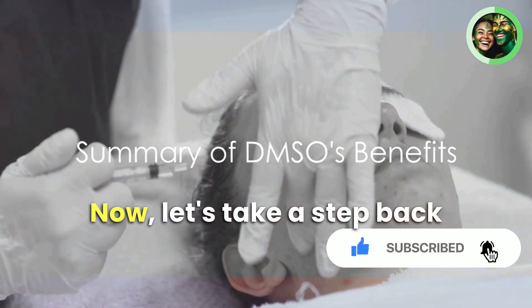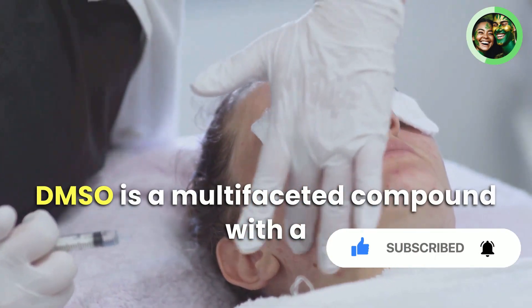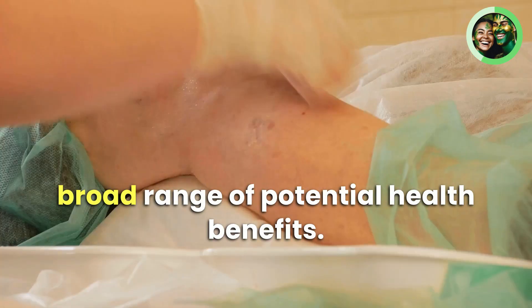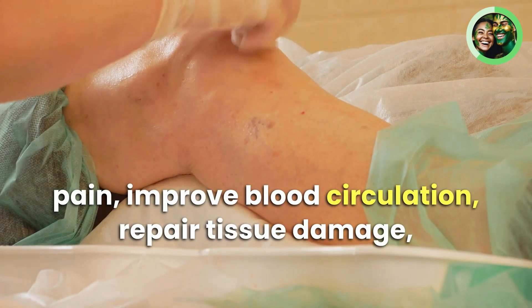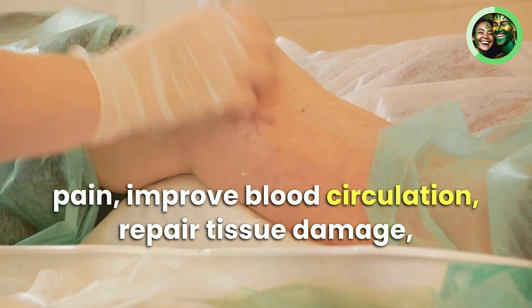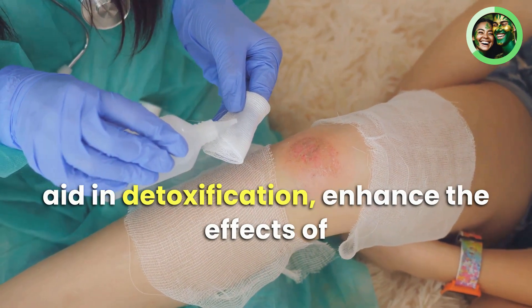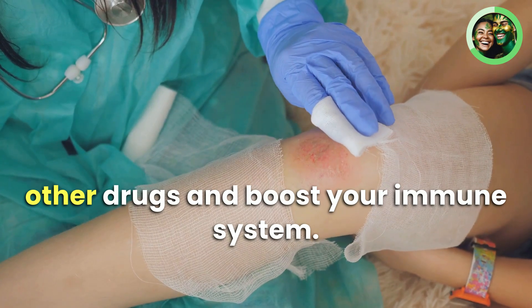To summarize, DMSO is a multifaceted compound with a broad range of potential health benefits. It can help to reduce inflammation, alleviate pain, improve blood circulation, repair tissue damage, protect against radiation, function as a diuretic, aid in detoxification, enhance the effects of other drugs, and boost your immune system.